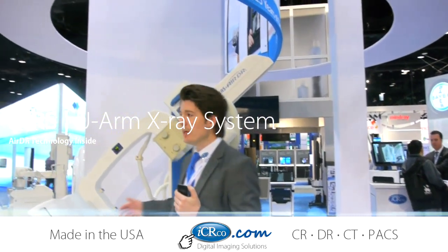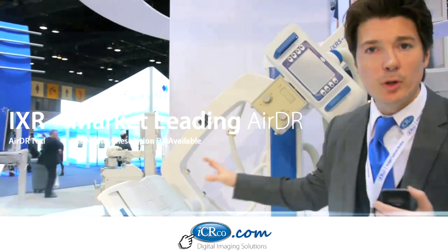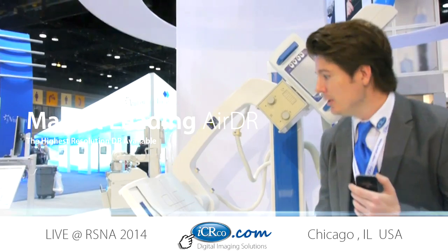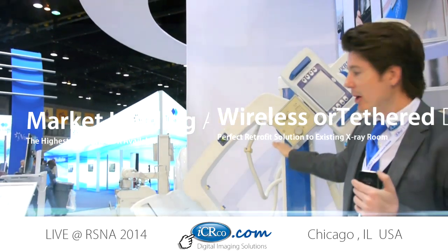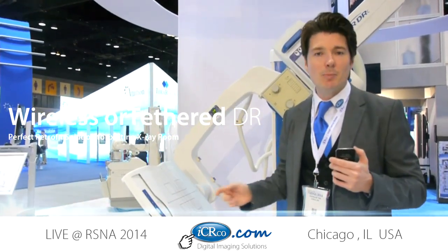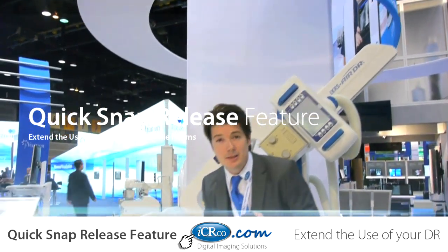Today what we're featuring is a very state-of-the-art U-Arm system. Now most of you in the field are very familiar with how the U-Arm works. You have your triage table, you're able to do upright and tabletop views, everything's fully motorized, high frequency generator, captures on the DR system — you're able to get great images. But what's really unique about our U-Arm solution is a lot of the advancements we've been able to do with the Bucky system.